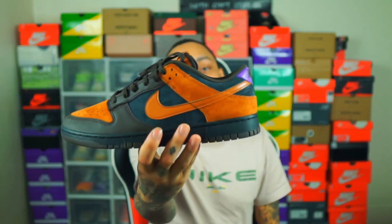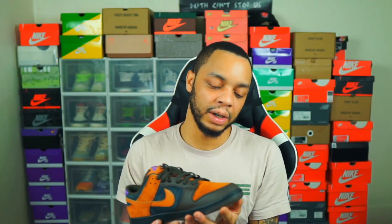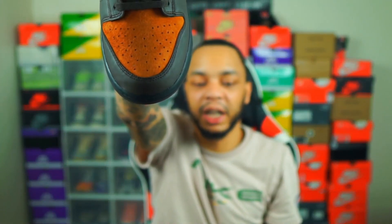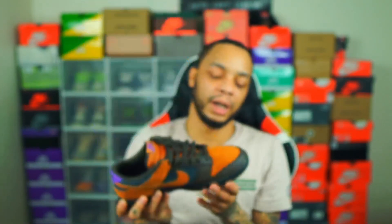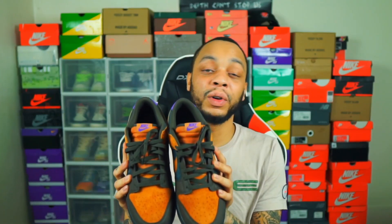With these not having any resale value, these are a must-cop. However, the quality control on these isn't that great — that's probably why they aren't reselling for much. I actually had to take tweezers and remove glue marks from around the edge of the sneaker. The leather on the toe doesn't really sit flush with the sneaker. It's a review, so I have to point out that these actually had some quality control issues. Let me know in the comments if you're going for this pair on the 19th.